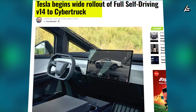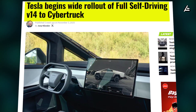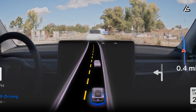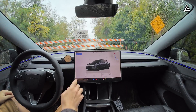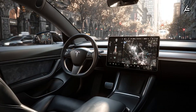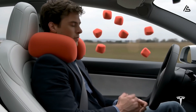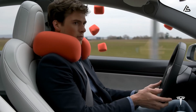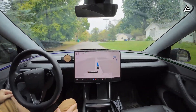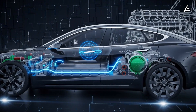How is Tesla's FSD v14 rollout the final clue to how the Model 2 will think, see, and drive itself? Tesla has officially begun the wide rollout of Full Self-Driving Supervised version 14 to the Cybertruck, marking one of the most significant software overhauls in Tesla's history — and the very same foundation the upcoming Model 2 will depend on. The rollout comes roughly a month after Tesla began pushing early builds of version 14 to its S, 3, X, and Y lineup, signaling that the system is now stable enough to handle the most complex vehicle in Tesla's fleet.